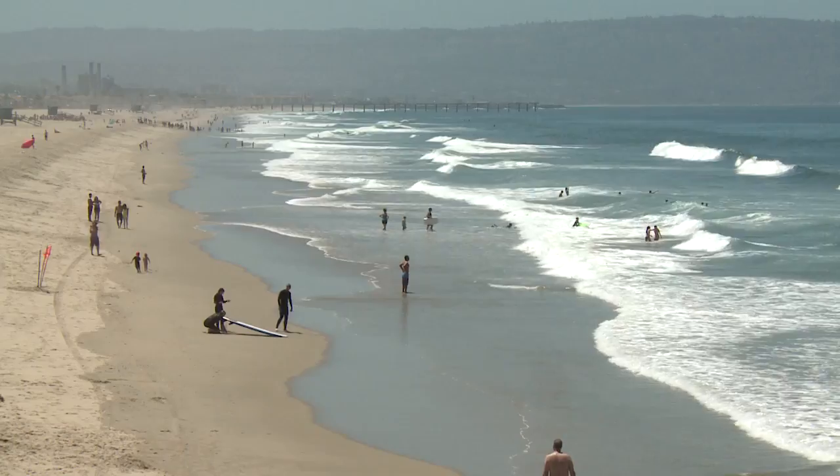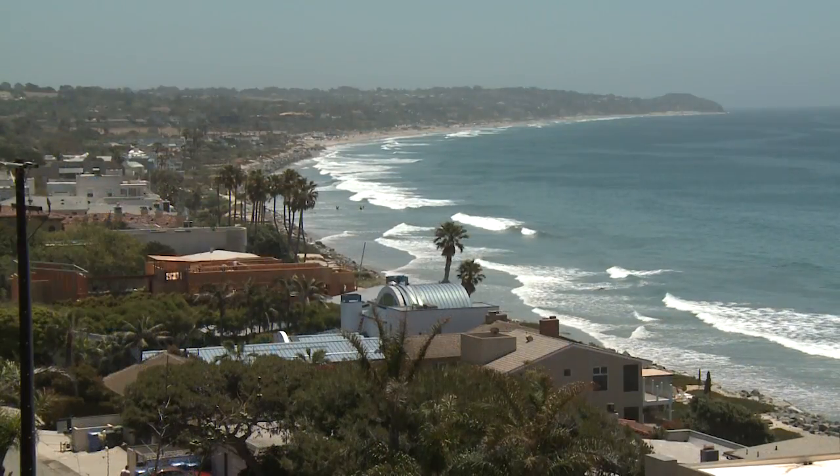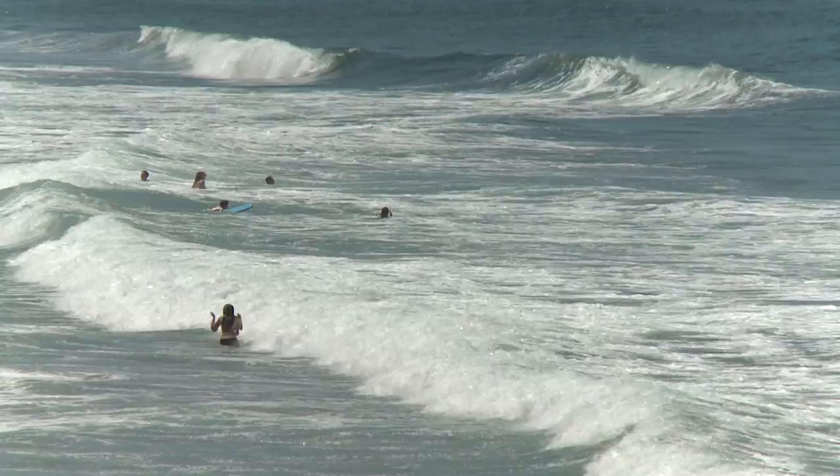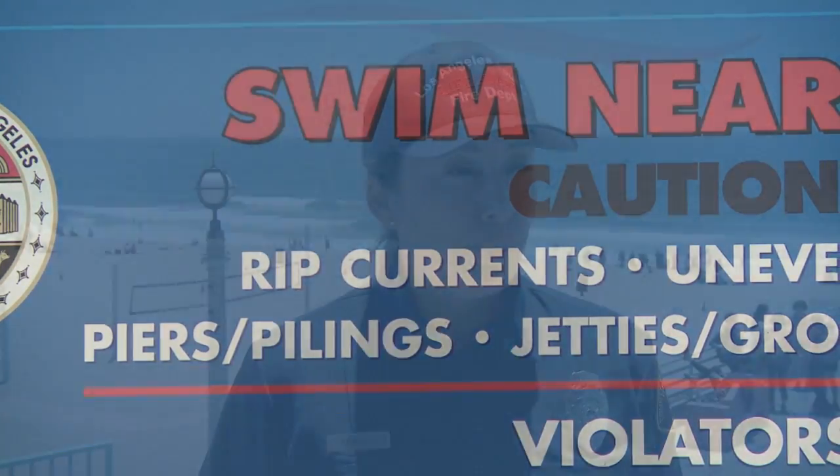Some beaches may have rip currents nearly all the time, while other beaches almost never see the dangerous flows. One thing is certain: you really should try to avoid rip currents. Typically, you can find rip currents near pier pilings, jetties, and groins.